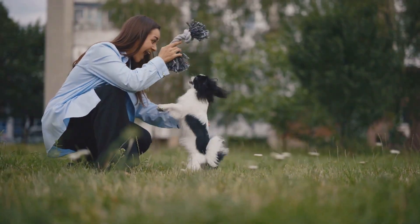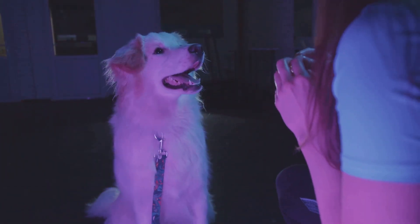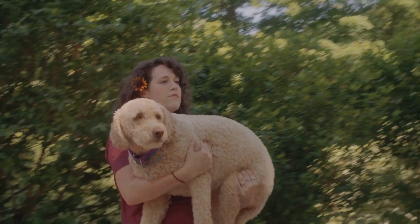If you loved this dive into dog genetics, hit that like button and subscribe — I've got more dog content coming your way. Drop a comment below about what makes your pup unique. I'd love to hear it.